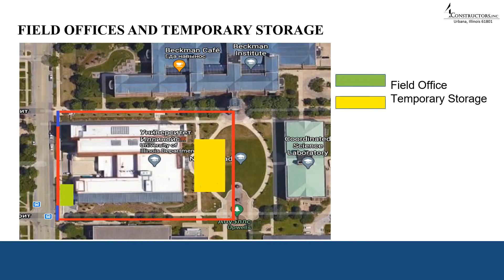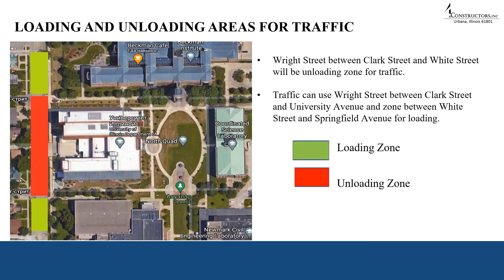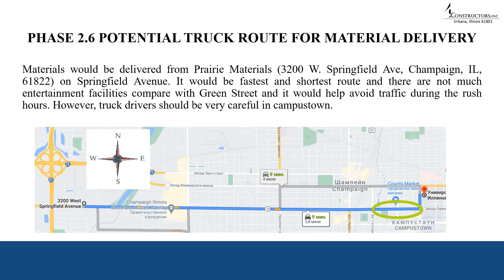On the Wright Street side, we are providing convenient access for people visiting the construction site. Loading and unloading areas for traffic: Wright Street between Clark Street and White Street will be the unloading zone. Traffic can use Wright Street between Clark Street and University Avenue and the zone between White Street and Springfield Avenue for loading. Materials will be delivered via Springfield Avenue as the truck route, as it is the fastest and shortest route with less traffic compared to Green Street, helping avoid congestion during rush hours. Truck drivers should be careful in the campus town area.